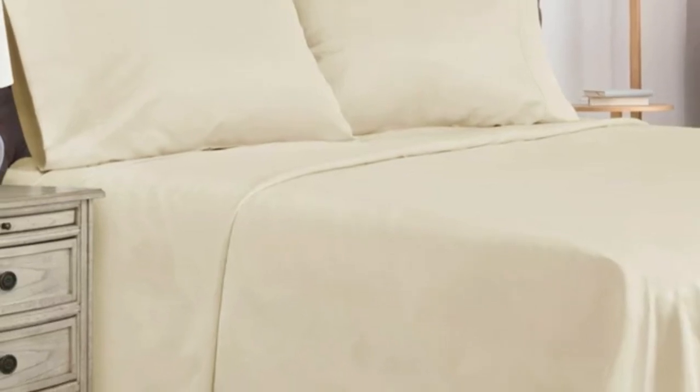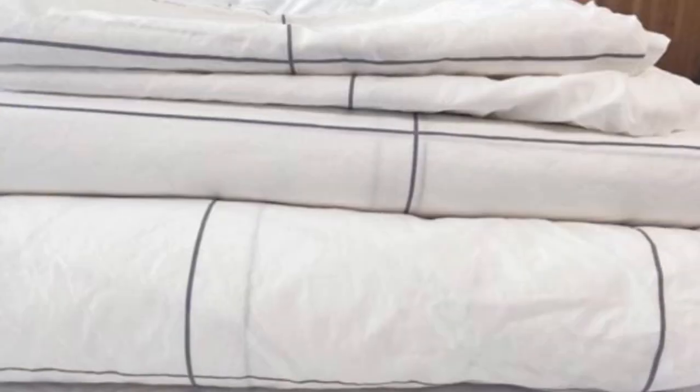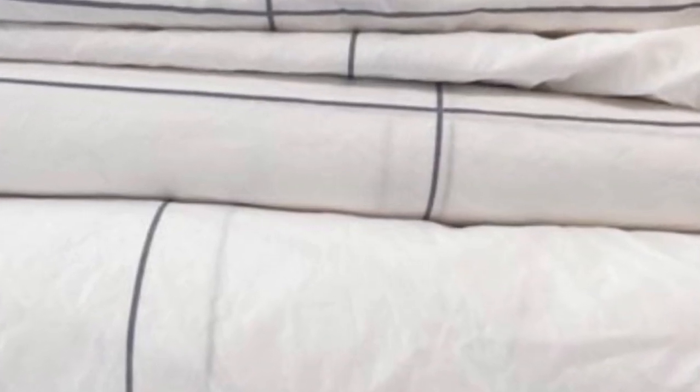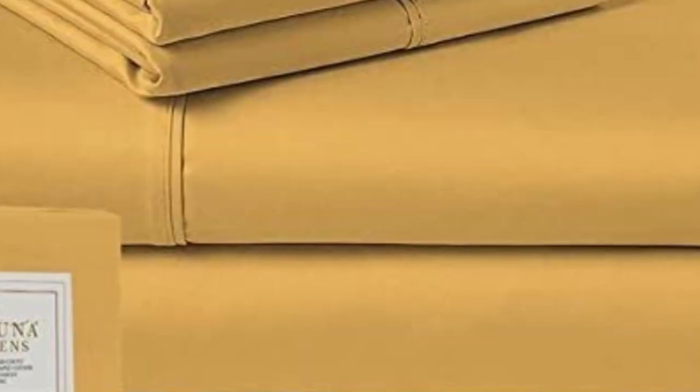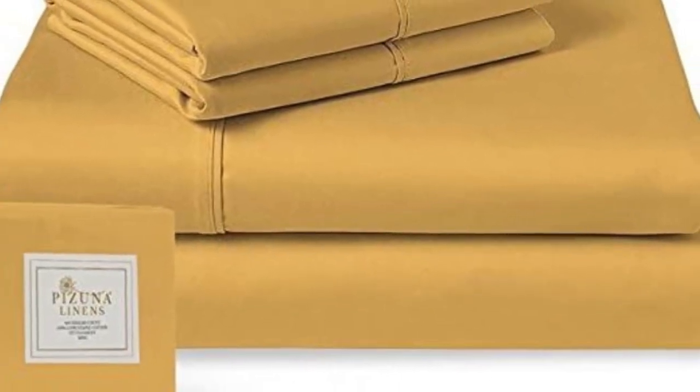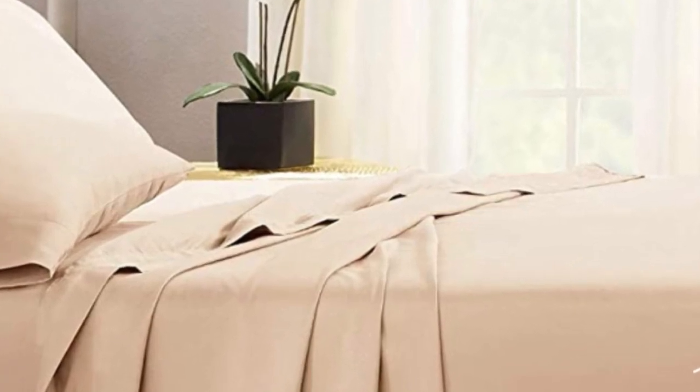What to keep in mind about the Pizuna Classic Sheets: Pizuna offers a return or exchange window — from the day the sheets arrive, you'll have 30 days to try them out. For some this might be ample time, but for others this might be too quick of a turnaround. Pros: Affordable, lots of color variety. Cons: Short return window.